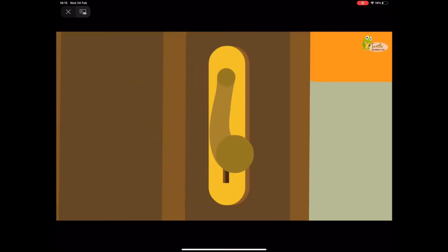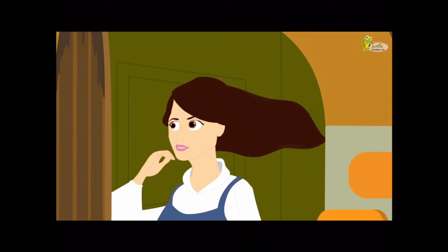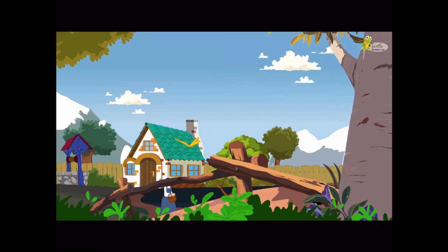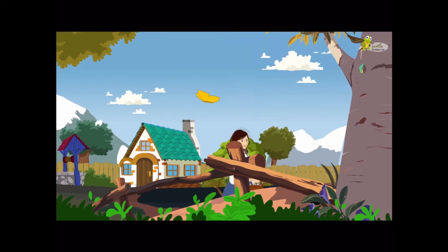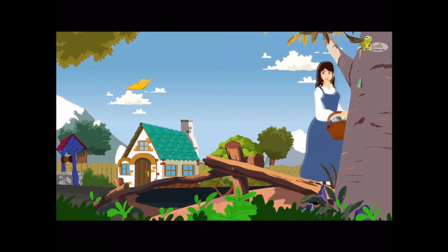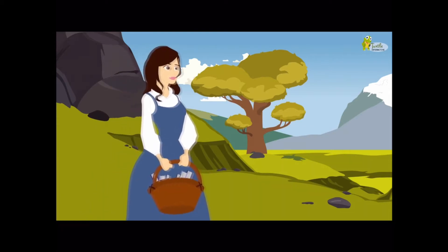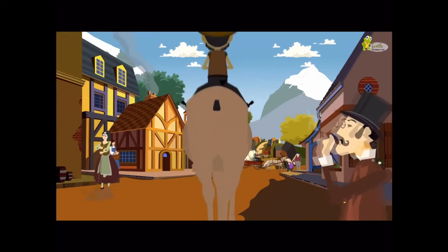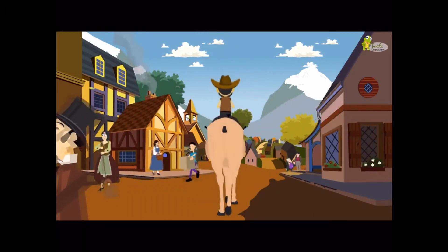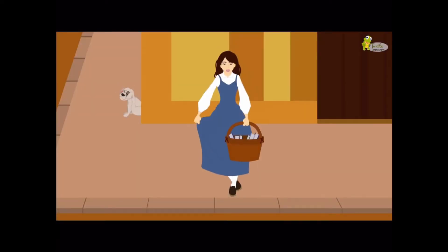Once upon a time in a peaceful village of Yorkshire, there lived a girl named Belle. She loved reading and spent much of her time reading books. Good morning, Belle. Good morning, Uncle Bob.